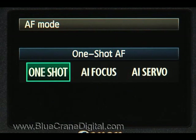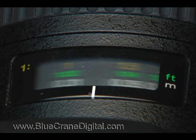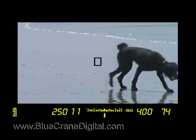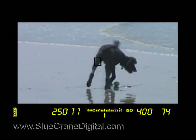Now we will jump ahead to the third option, called AI Servo. In this AF mode, the camera continuously searches for the correct focus behind the selected focus point. Focusing will not stop until you release the shutter. The focus indicator will either blink or not appear at all. This setting is great for constantly moving objects, such as small children or animals.